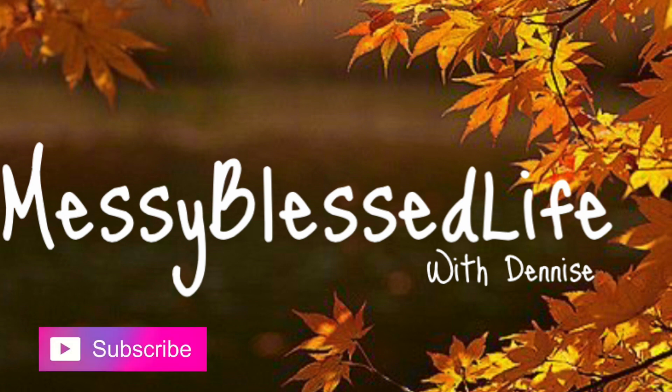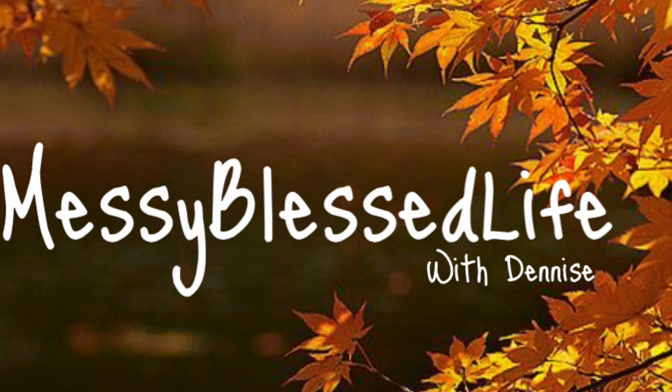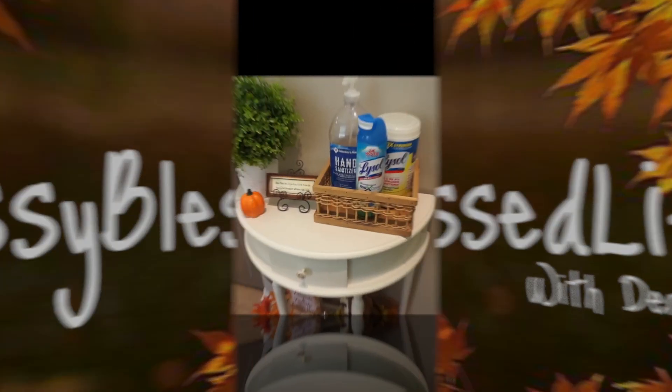I just wanted to apologize for not doing a cleaning-with-me video for fall. I did start it but I got so into it that I forgot to keep recording, and I didn't like the way I was decorating towards the end. So I let my decorations sit for about a week, moved things around, and this is the outcome of my fall decor. I hope you guys enjoy it and welcome to my home.